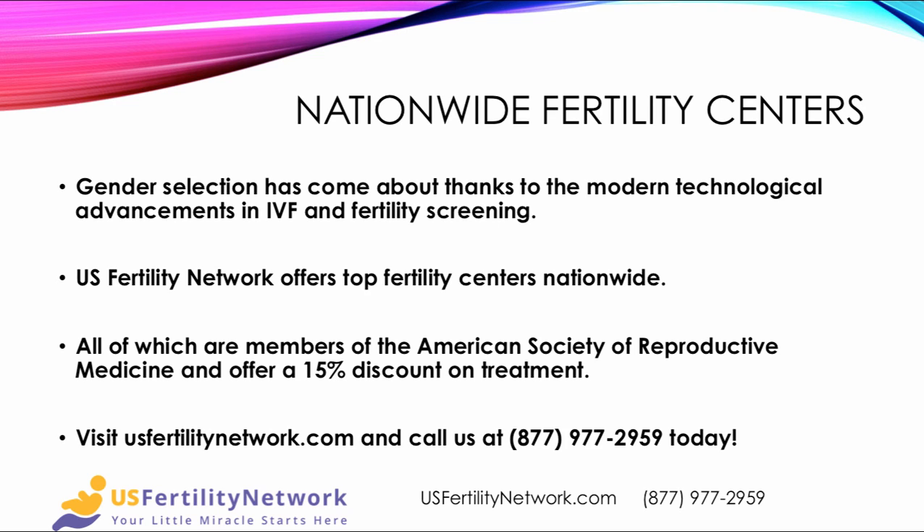The U.S. Fertility Network offers the top fertility centers nationwide. All of the centers are members of the American Society of Reproductive Medicine and offer a 15% discount on treatment. Visit us today at usfertilitynetwork.com and call us at 877-977-2959. Your little miracle starts here.